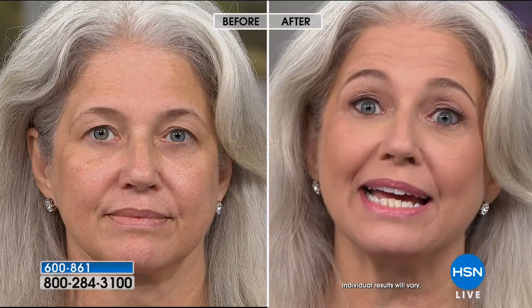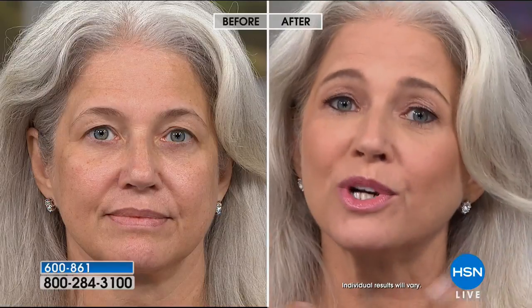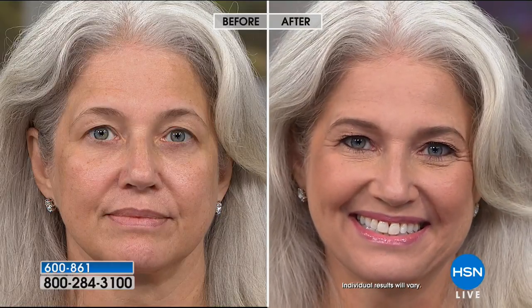Florida is getting wet right now and I don't like to wear a lot of makeup when I'm out in the weather. So I use the neutralizing cream and my eyebrows and I'm good to go — natural looking. I have a little more on right now but my go-to is the neutralizing cream and the eyebrows.